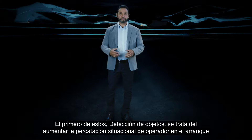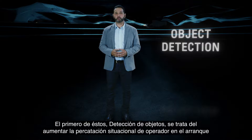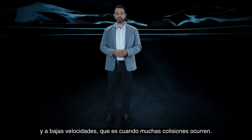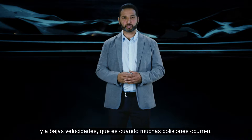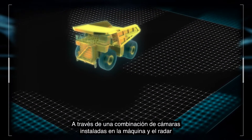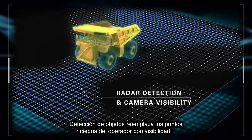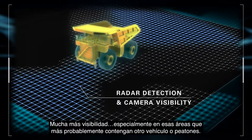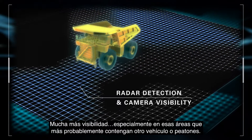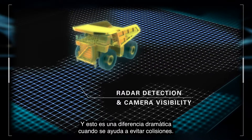The first of these, Object Detection, is all about increasing the operator's situational awareness at startup and at low speeds, which is when many collisions occur. Through a combination of onboard cameras and radar, Object Detection replaces operator blind spots with visibility — a lot more visibility — especially to those areas most likely to contain another vehicle or pedestrian. And that can make a dramatic difference in helping avoid collisions.